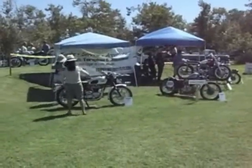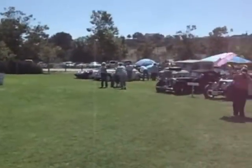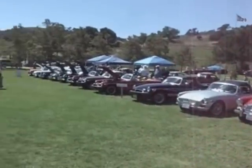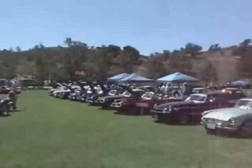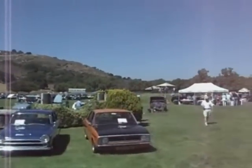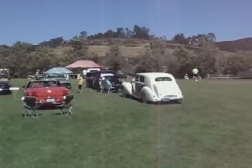Whether you fancy British motorcycles, orphan cars, or MGBs, there's quite a bit to see. You can see Lotuses back there, Aston Martin, Triumphs, Jaguars, Minis, and Rolls-Royce and Bentley.